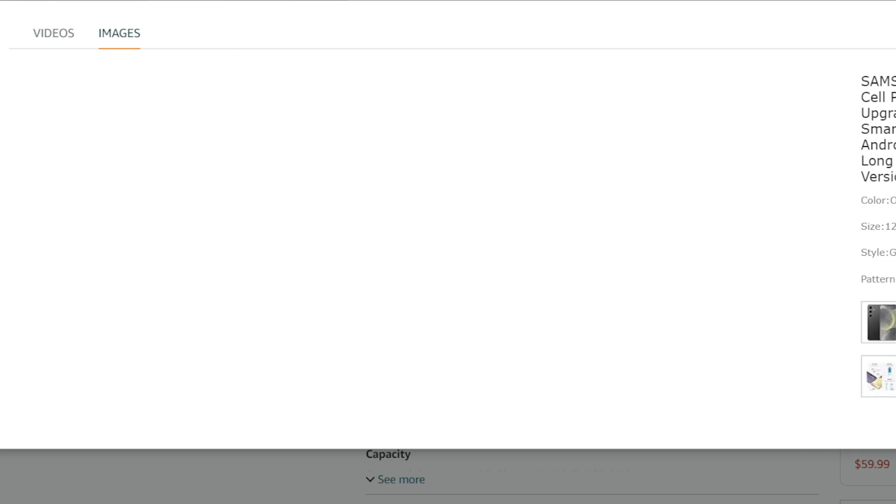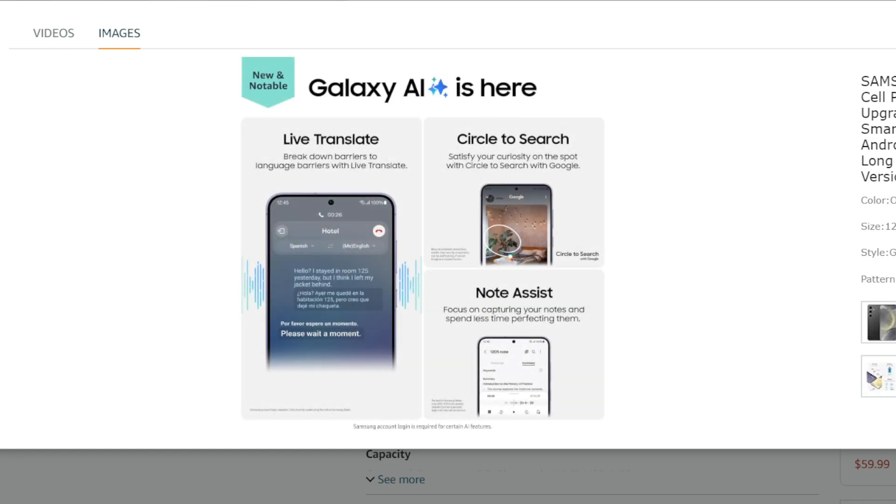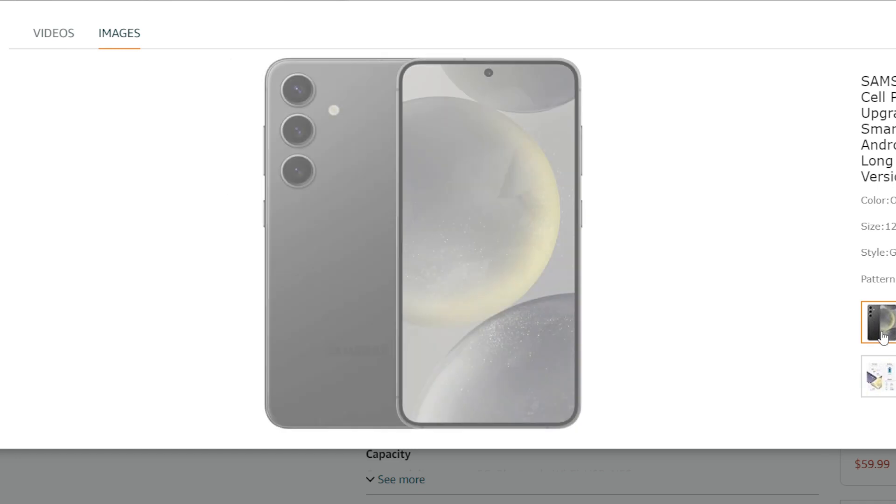Overall, the Galaxy S24 is a good choice for users who prioritize affordability and everyday performance. It offers a beautiful display, a decent camera, and sufficient battery life for most users, all at a competitive price point.